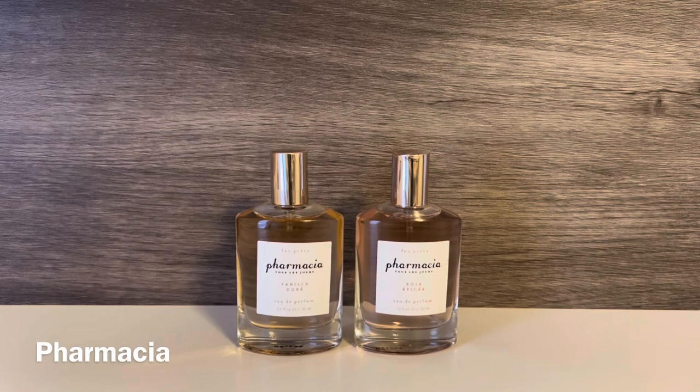I also picked up a couple of scents from the brand Pharmacia. These are $26 for one ounce, making them the most expensive ones in this batch. The bottles are decent — they're glass with a nice metal top, but nothing super heavyweight or fancy.